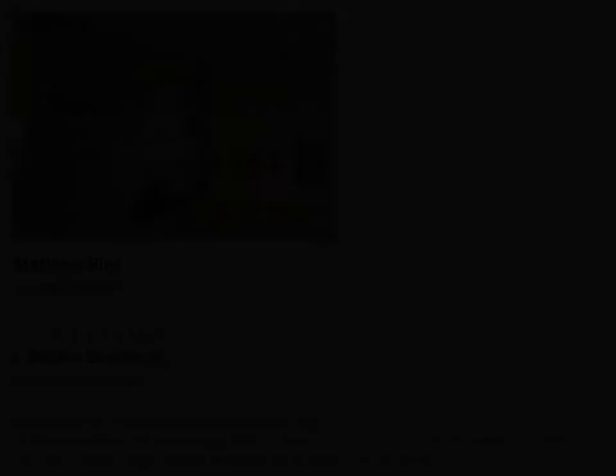The exhibition runs through October 29th, 2019. If you're traveling to West Palm Beach, go see it.